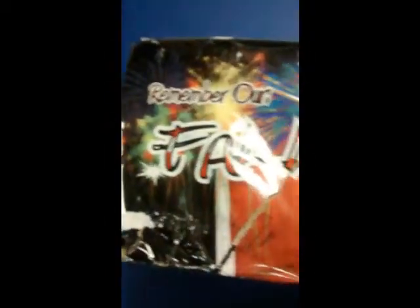And right here you have — it's actually Fallen Heroes. It says "Remember our Fallen Heroes." This one was $48. It says 70 multicolor shots crackling with fish, and it's actually pretty neat. When it shoots up, it crackles all the way up, and then when it explodes, it explodes in a flying fish.